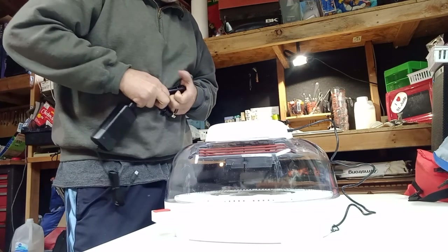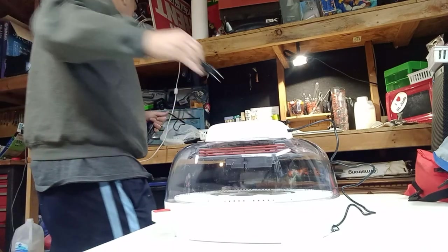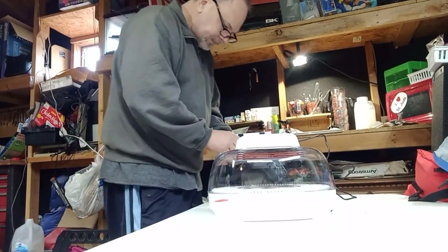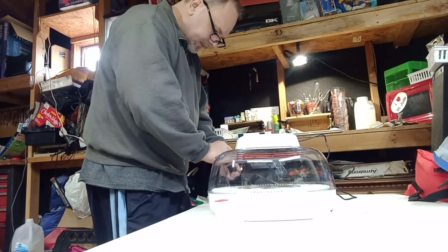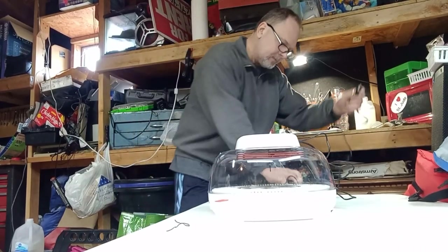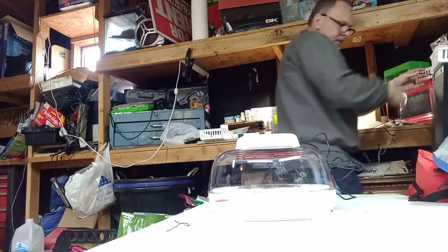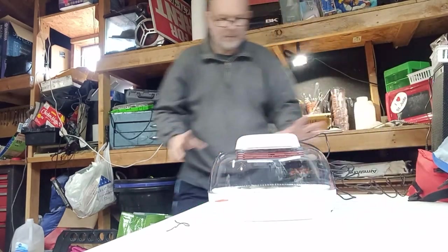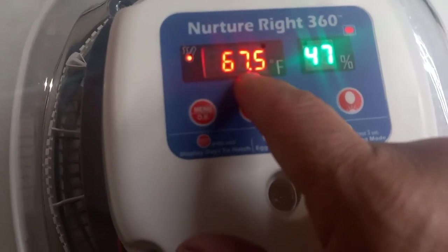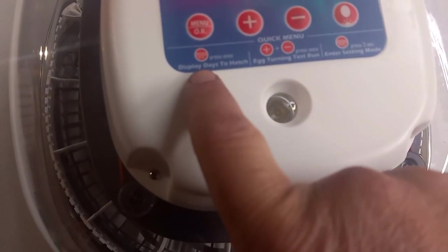There's a vent on the back and one up front. Let's plug this guy in. I'll use the plug I use for my microwave at my bait station — see if this reaches the power strip. And we're alive! We have temperature and humidity readings, and a days-to-hatch display.